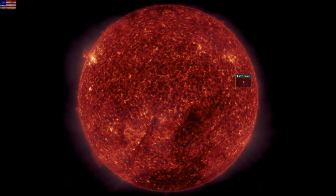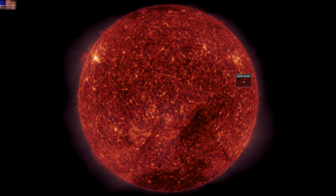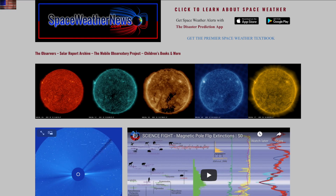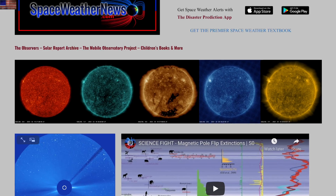Good morning, folks. Today we've got looks at the sun, space, climate, and a new one from Billy Yelverton in the Plasma Lab. Let's begin with the last 24 hours on our star over at spaceweathernews.com.